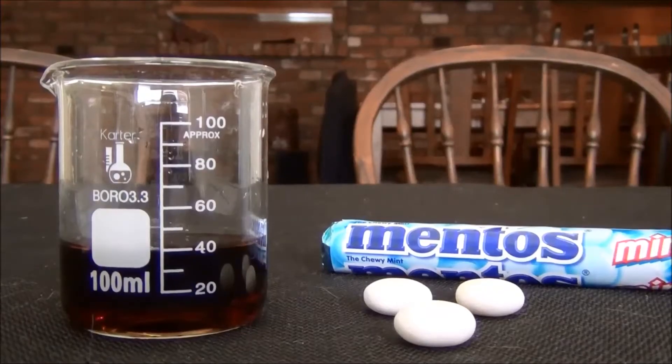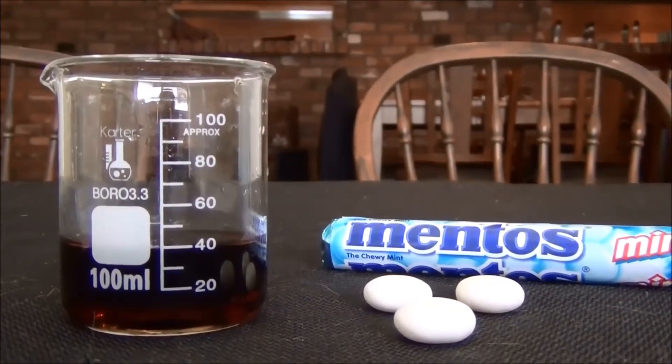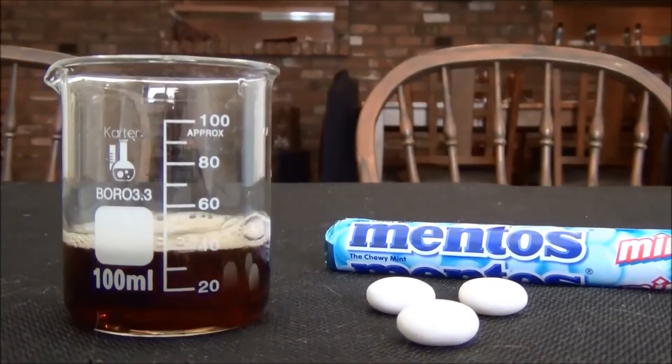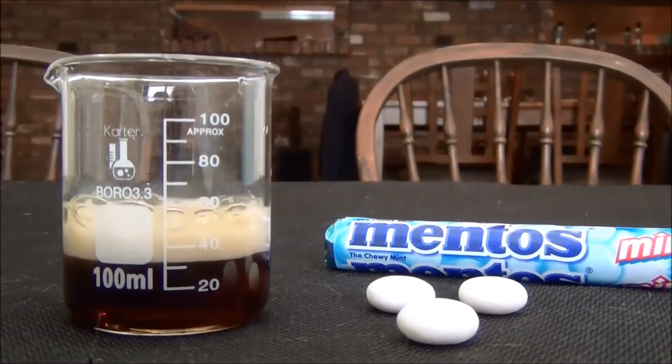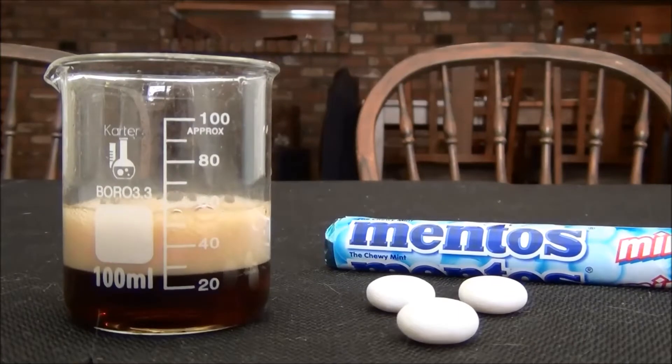For our first experiment, we're going to test the control of dropping one whole Mentos candy into our 40 milliliters of Diet Coke. It goes up to 60.